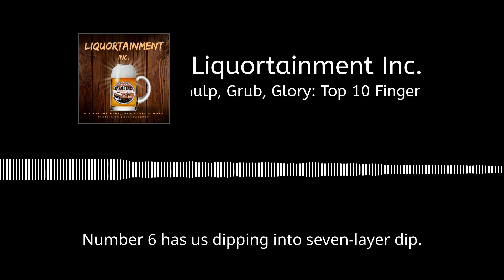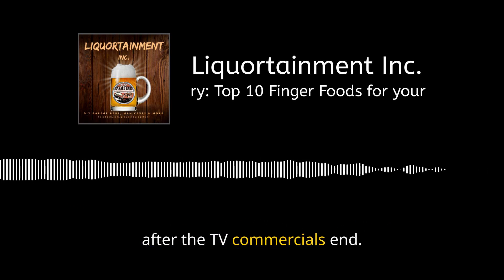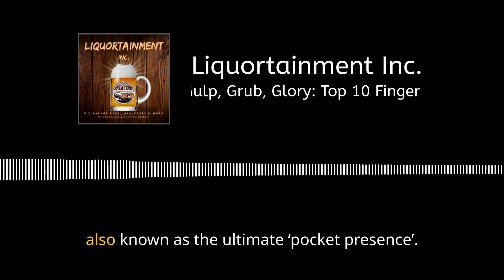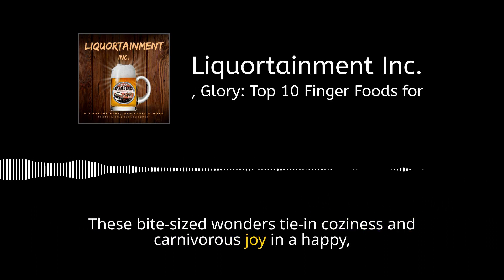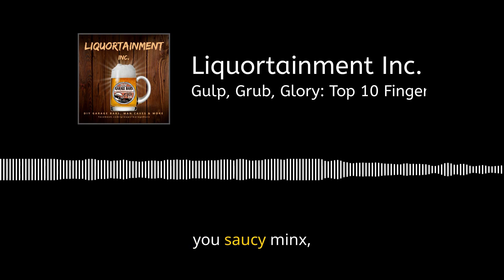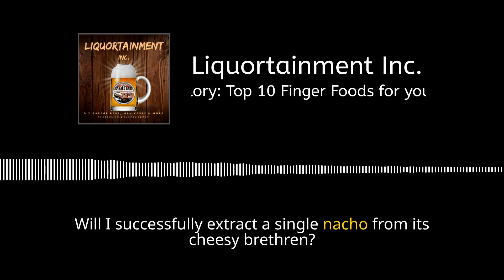Number six has us dipping into seven-layer dip. Why seven layers? Because just when you thought you hit the base, there's more — kind of like that party that keeps going after the TV commercials end. Each layer is a step closer to flavor heaven or a botched button on your jeans. The top five kicks off with pigs in a blanket, also known as the ultimate pocket presence. These bite-sized wonders tie in coziness and carnivorous joy in a happy, dough-wrapped marriage. Nachos, you saucy minx, you've claimed the number four spot — the only snack where every bite is a gamble. Will this chip support the weight of the toppings?